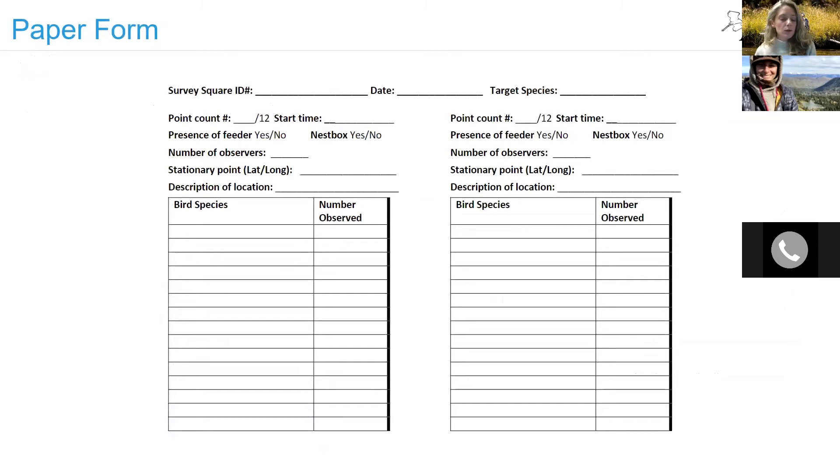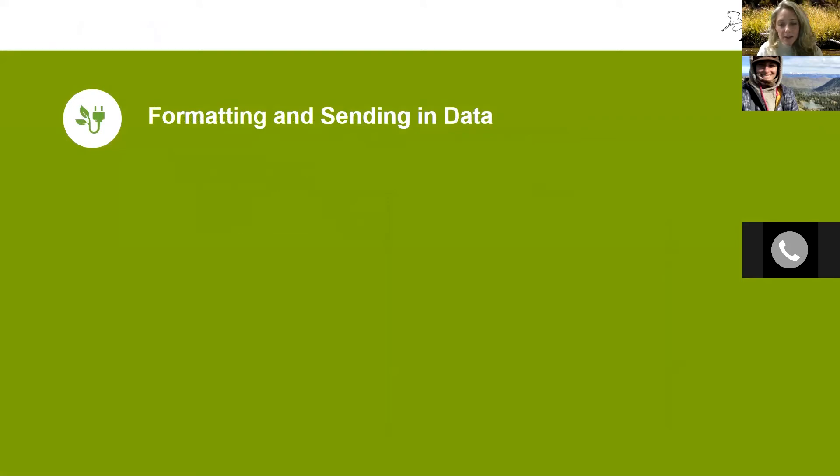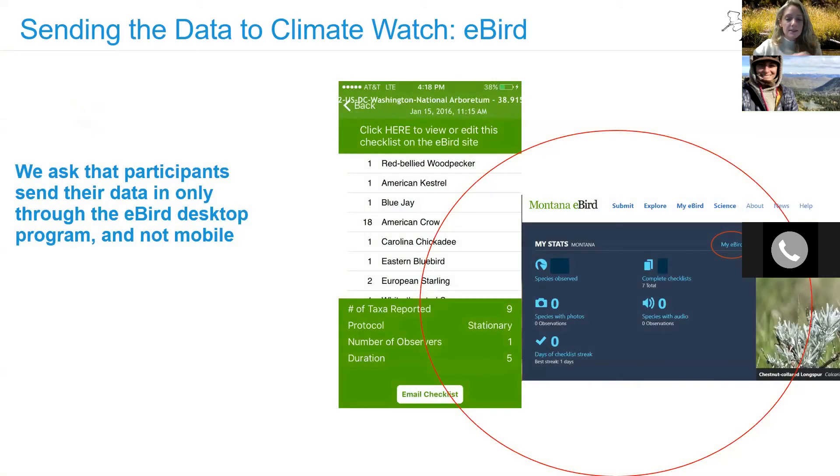If you prefer to collect data on a paper form in the field, that is totally okay. When it comes to formatting and sending in the data via eBird, there is a two-step process. You collect all your data in the field, then once you get home, you use the desktop version on your computer. The mobile checklist does not have the unique eBird submission ID that National Audubon needs to match the data in the database. So do not immediately send off your eBird data from the mobile app.